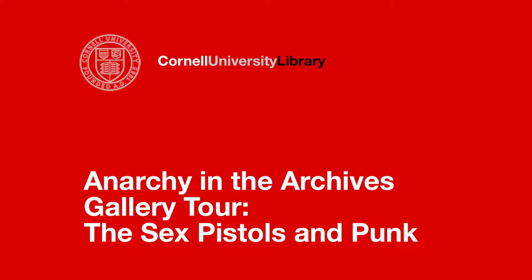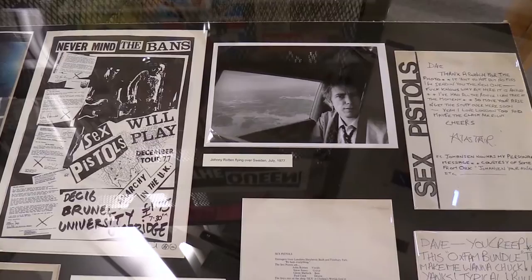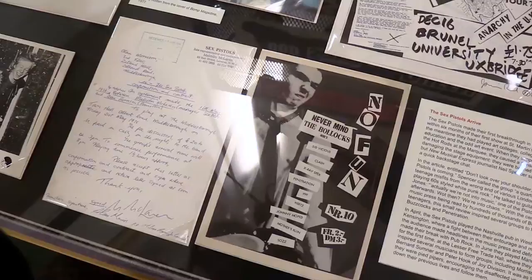The Pistols ephemera in the Cornell archive is absolutely extraordinary. Cornell acquired these materials before the prices started going completely ballistic. Punk is Dada — and what I'm seeing when it comes to punk ephemera is actually really similar to how the trade in Dada and early surrealist ephemera really started skyrocketing.